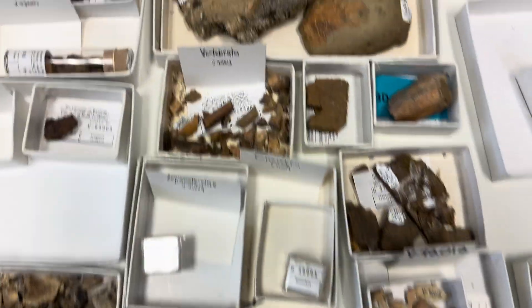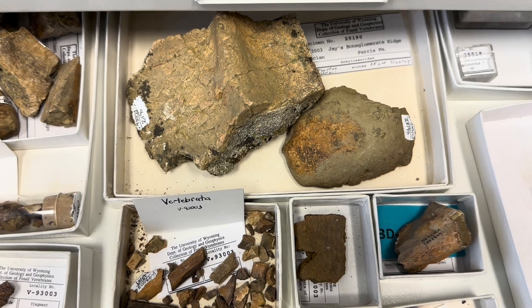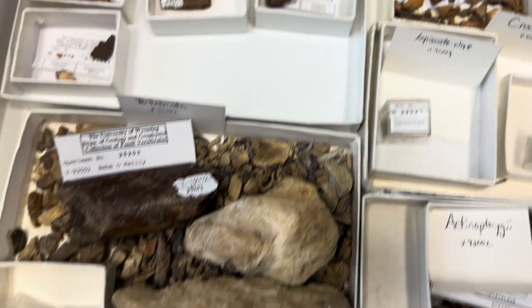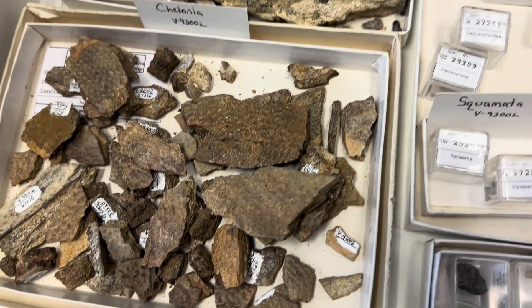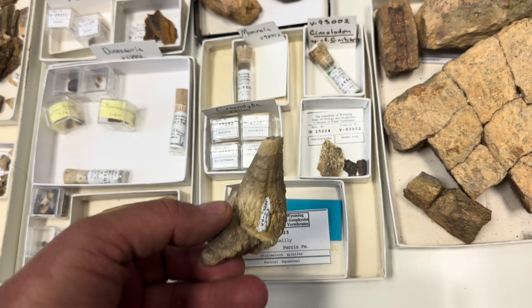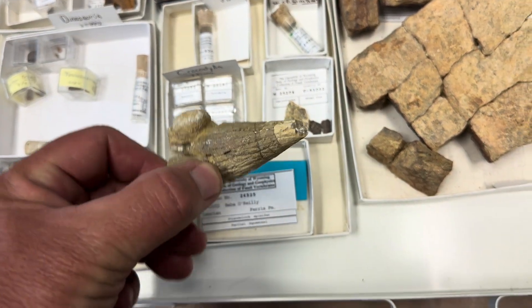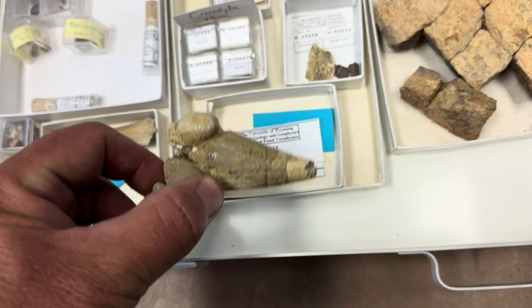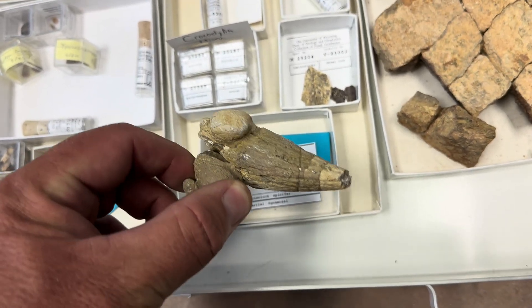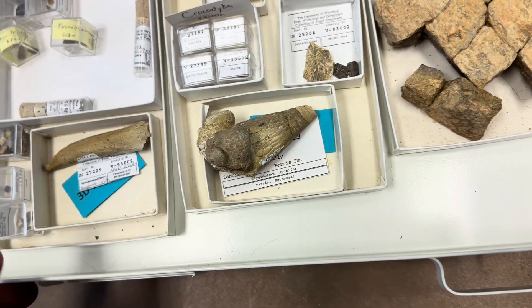Here are some nice ones — there's a Nodosaur scute, something like Denversaurus, and there's a whole bunch of Denversaurus-type scutes in this, along with some turtle shell fragments. This is a squamosal horn from Stygimoloch — it's a pachycephalosaur, a boneheaded dinosaur. There aren't many of these known. I actually found this one in several fragments and had to glue it back together — I found it in, I think, 1995.